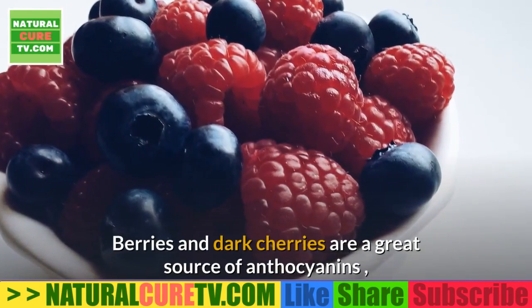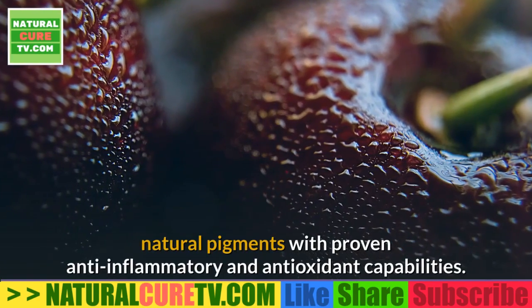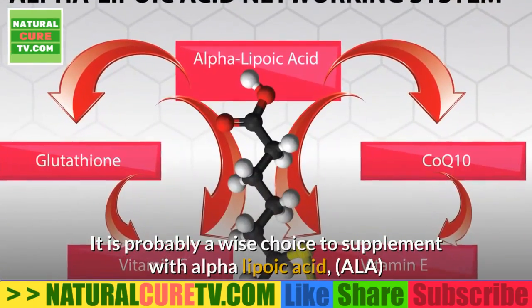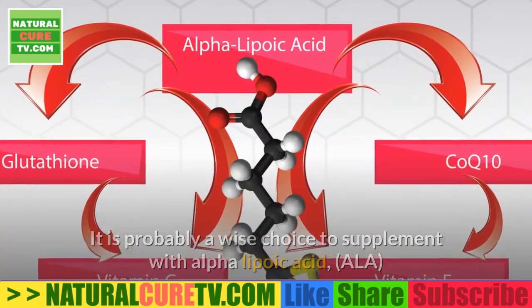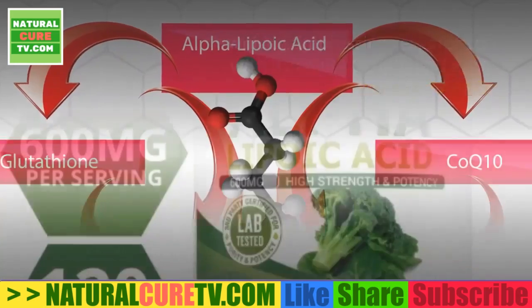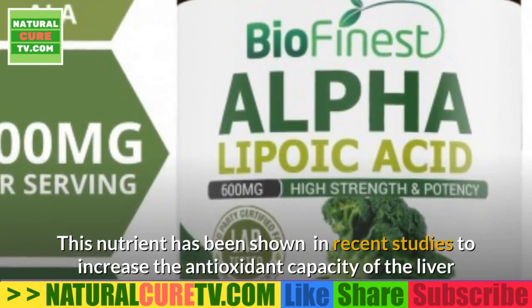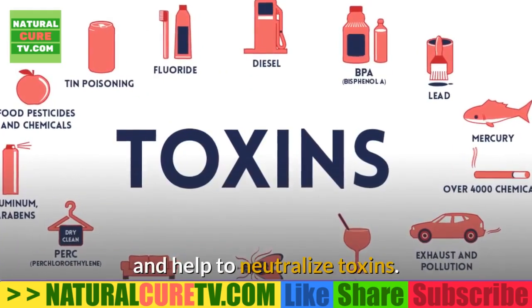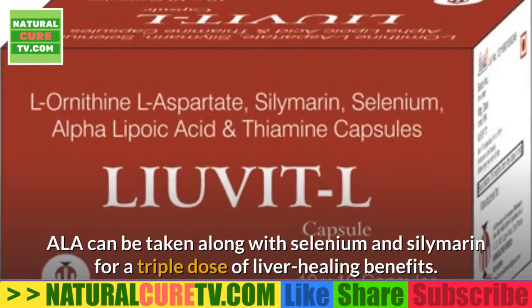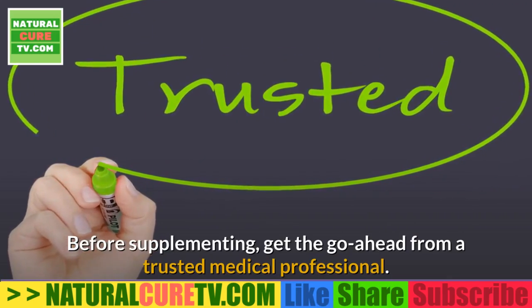17. Green tea — green tea is rich in antioxidant polyphenols and functions as a natural diuretic that can help flush toxins from the liver. 18. Berries and dark cherries — berries and dark cherries are a great source of anthocyanins, natural pigments with proven anti-inflammatory and antioxidant capabilities. 19. Alpha lipoic acid — supplementing with alpha lipoic acid (ALA) can fight and even reverse NAFLD. ALA has been shown to increase the antioxidant capacity of the liver and help neutralize toxins. ALA can be taken along with selenium and silymarin for a triple dose of liver-healing benefits; consult a trusted medical professional before supplementing.